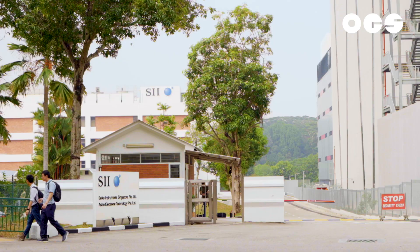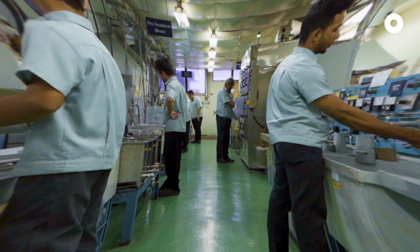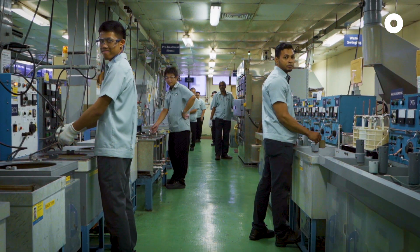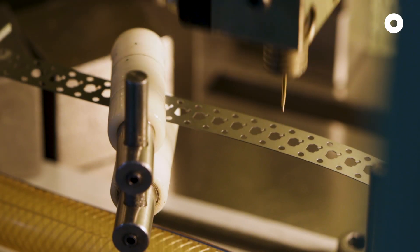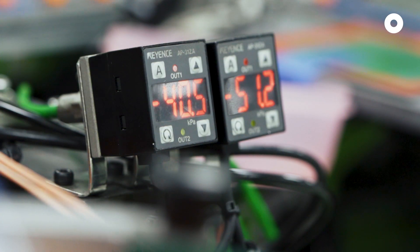In the neighbourhood of Maslong, right here, behind this gantry, this is where thousands of timepieces are birthed. Welcome to Seiko Instruments Singapore, the only watch factory on our little red dot.